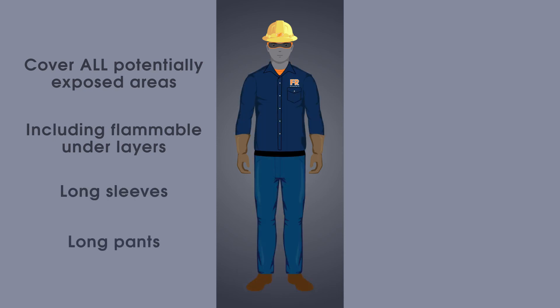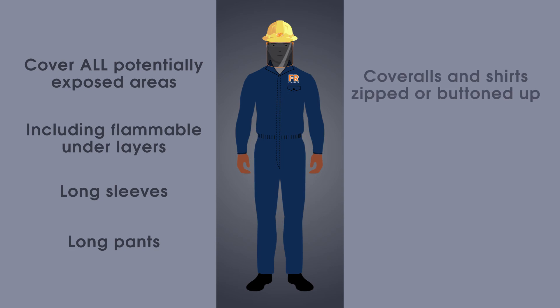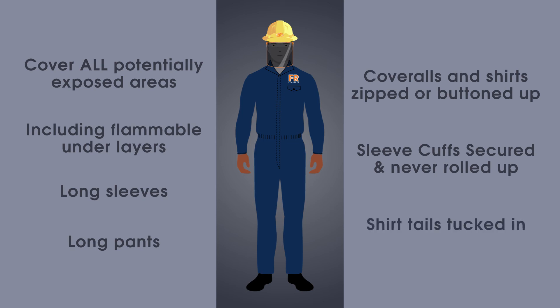To ensure proper protection, coveralls and shirts should be zipped or buttoned up. Sleeve cuffs should be secured and never be rolled up. And shirt tails should be tucked in.